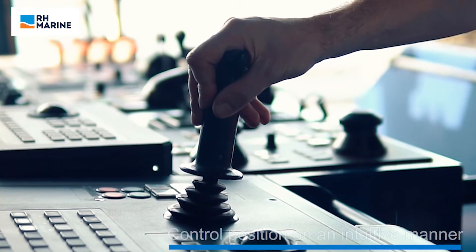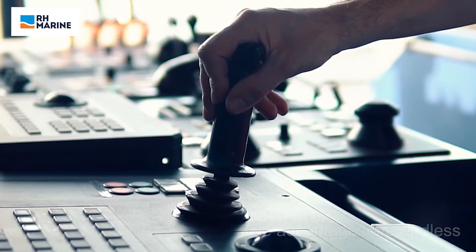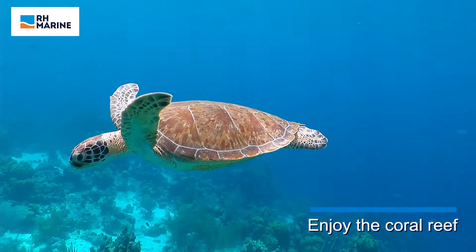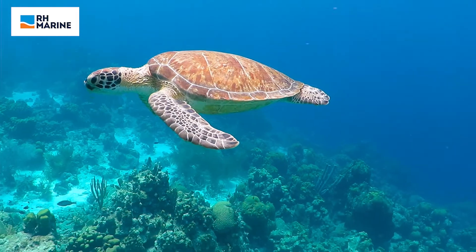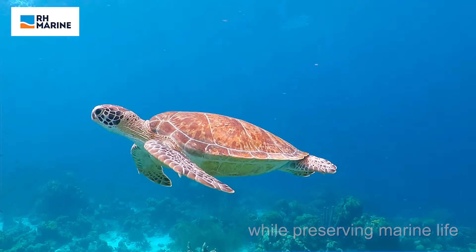Easy to use and allows the operator to precisely maneuver the vessel with a single joystick. On many interesting spots, dropping anchor is no option due to the beautiful but vulnerable seabed. Using dynamic positioning keeps the yacht at the same location while the guests enjoy the marine life.